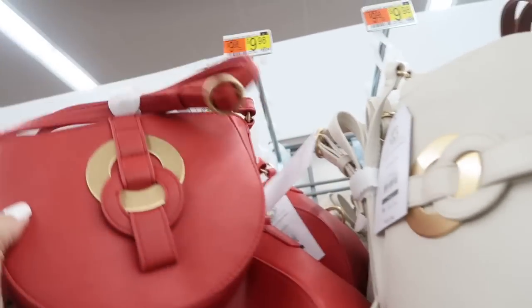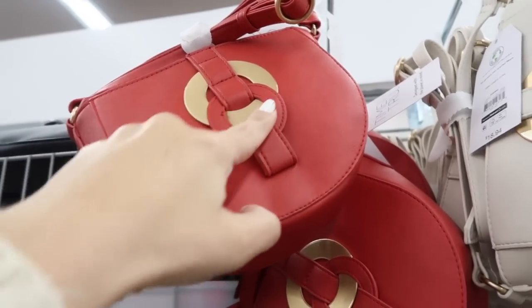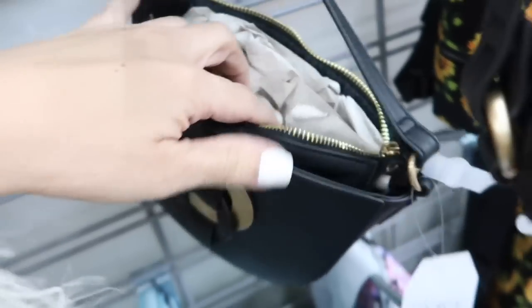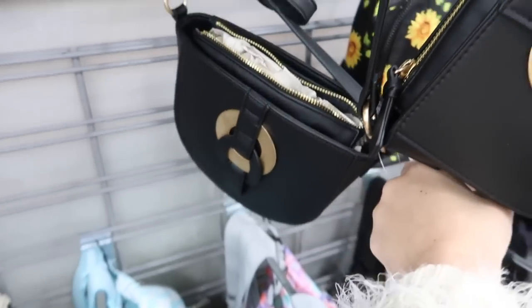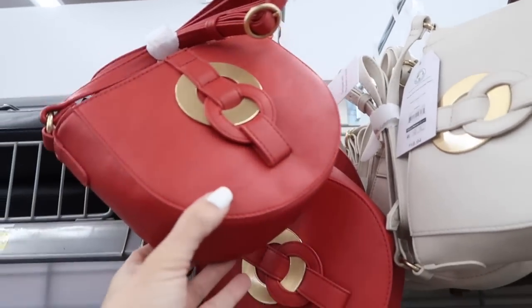New crossbodies from Time and True — these have that ring detail with the gold hardware, faux leather adjustable strap, and that little side detailing. This one is $18.94. Comes in the black, brown, ivory, and the red.